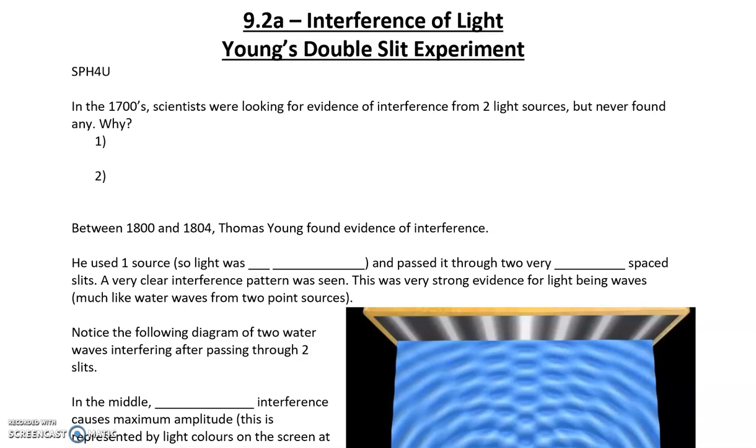We know so far that light is a particle and a wave, but we haven't explored why that's the case. We also know that in the late 1600s there was a debate that started between Newton, who was in the particle camp, and Huygens, who was in the wave camp, about whether light is a wave or a particle.